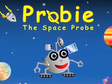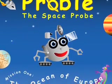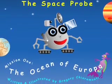Proby the Space Probe. Mission 1: the Ocean of Europa. Written and illustrated by Gregory Charmante.